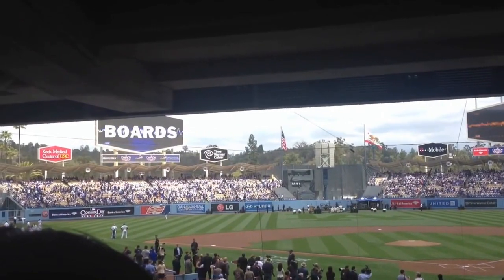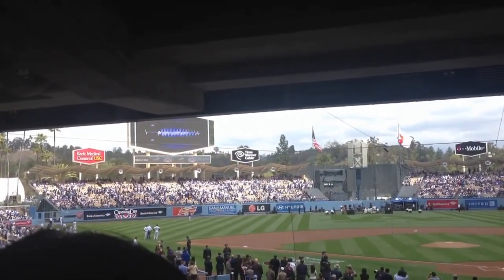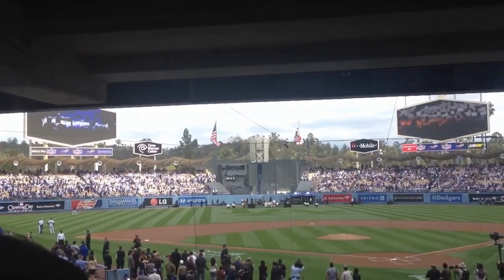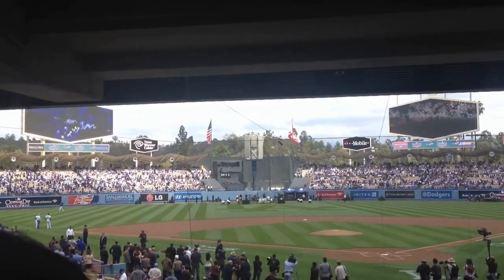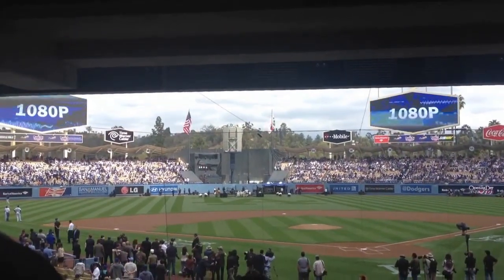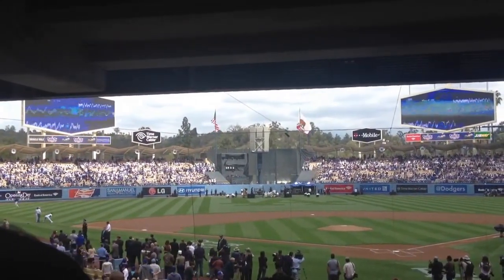On April 1, 2013, in the tradition of giving fans the top technology of the moment, the Dodgers vowed to unveil not one, but two new video displays, featuring the first 10mm, 1080p, high-definition display in Los Angeles.